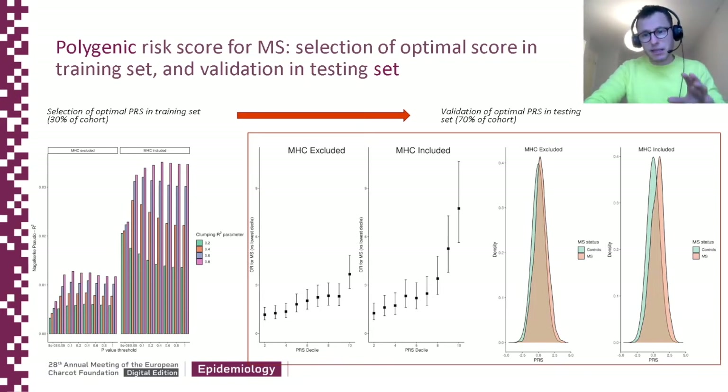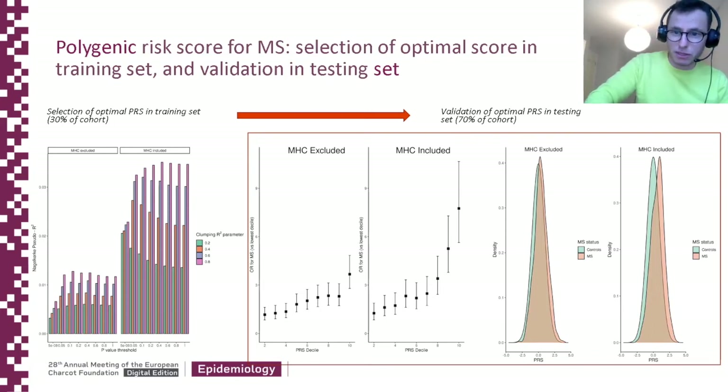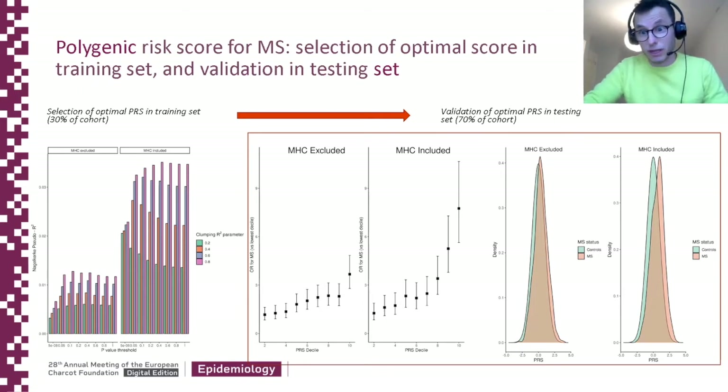On the right, we validated the optimal score. People in the highest polygenic risk score decile had a substantially increased risk of MS compared to people in the lowest decile. You can also see that the histograms are quite nicely separated, although there is significant overlap between the two — and that's why polygenic risk scores are not useful in the clinic.